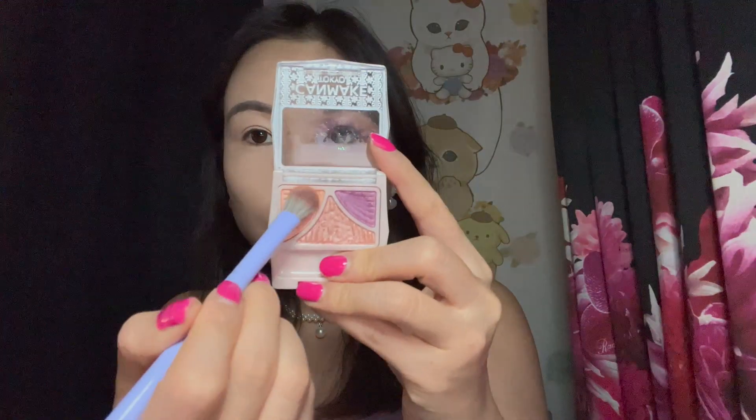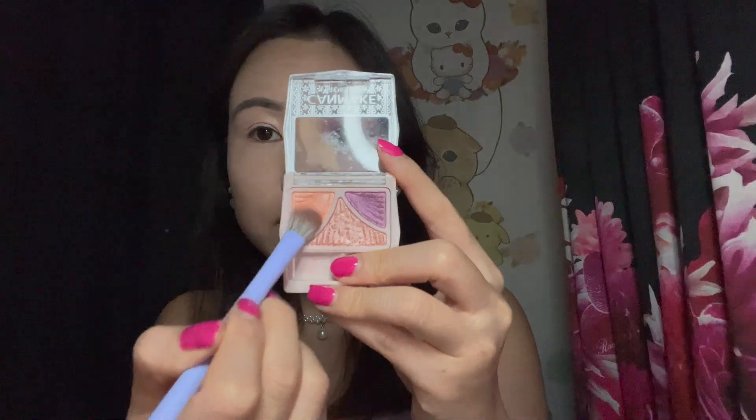As always, we're priming our lids with the Tone Activator Primer by Kaleidos — I can't believe I'm still nowhere done with this tube. So I'm going to take a fluffy all-over eyeshadow brush and sweep that light orange all over the lid. None of the shadows in this palette are matte — all of them have some sort of shimmer component, with the one in the center being the most reflective, like a topper shade.